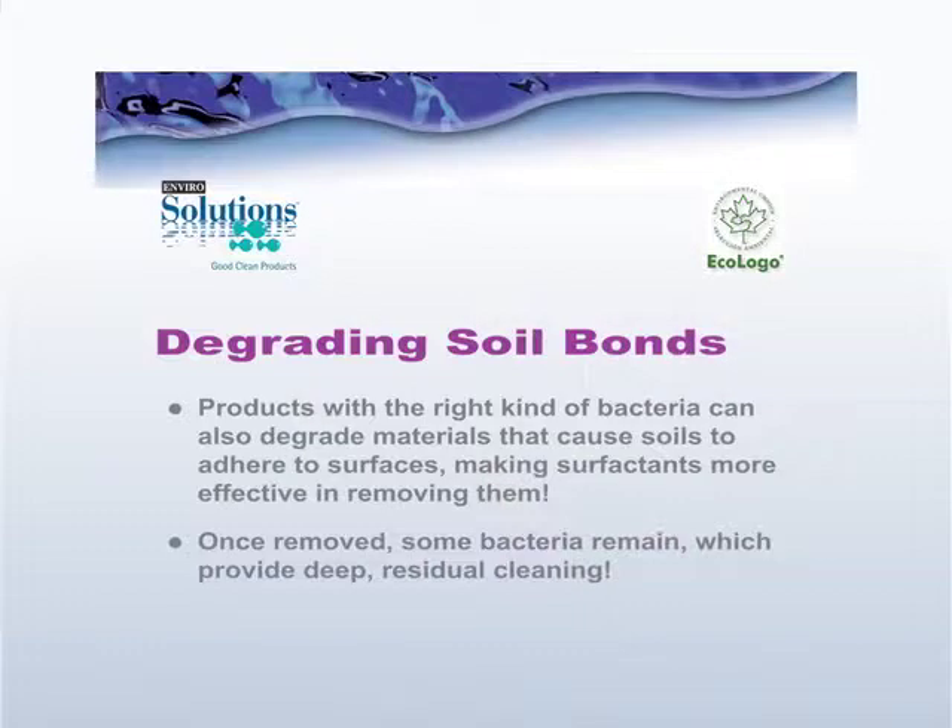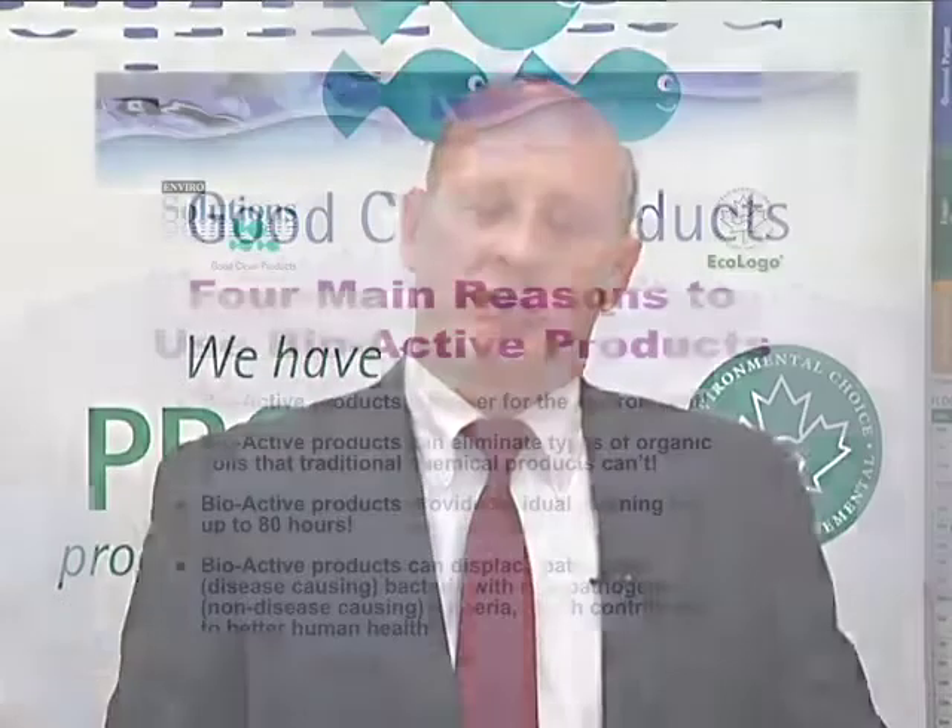The other way that bio enzymatic and bacteriological products work is they go after the bonds that hold difficult soils to surfaces. For example, what holds scale to a surface can be attacked with bio enzymatic products because what's bonding the scale to the surface can be degraded or solubilized by the bacteria, allowing the cleaning operation to remove them.